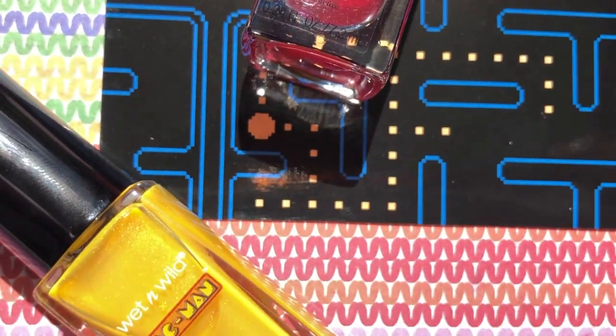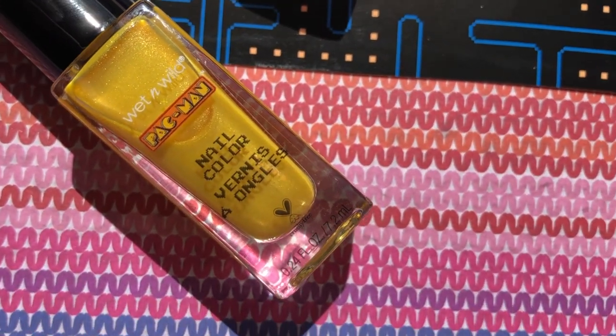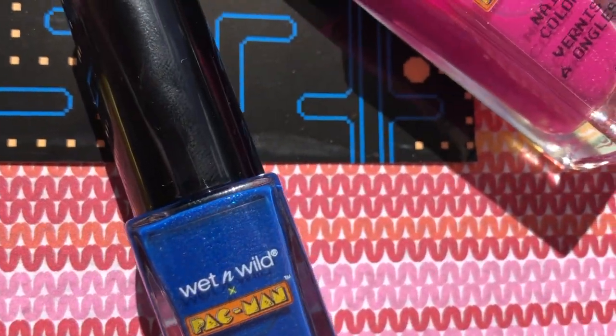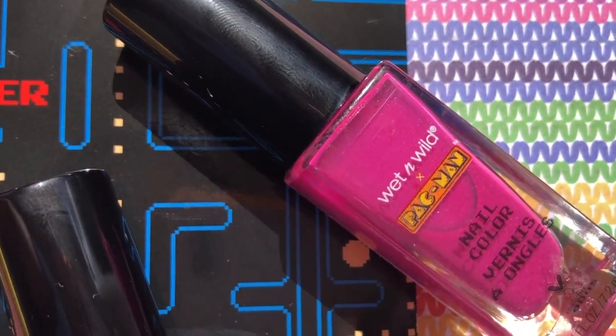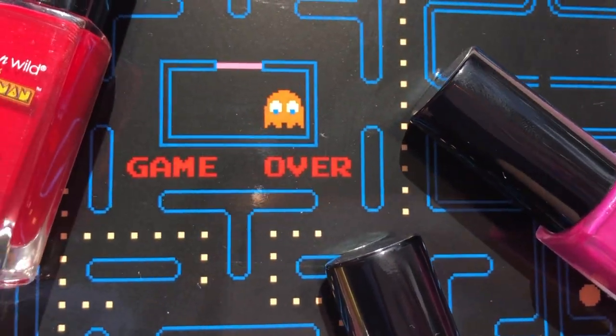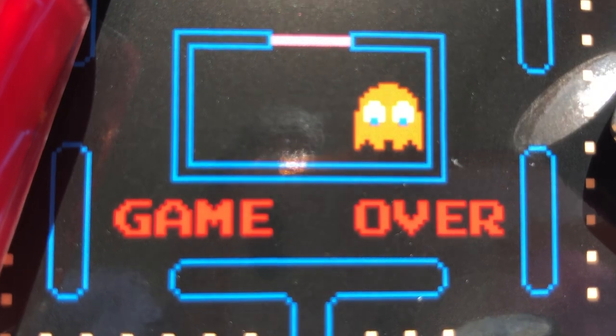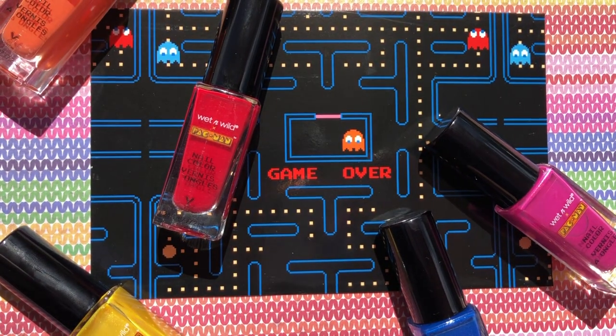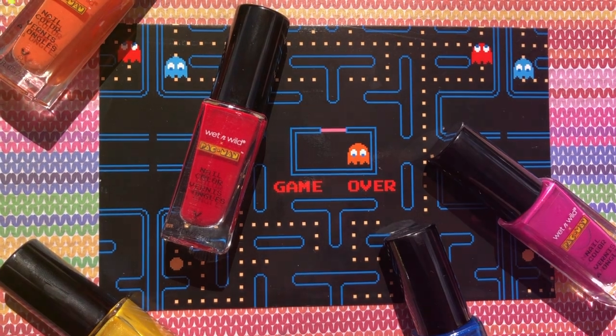When I spotted this at CVS, I had to get the nail polishes because I heard they had great formulas. So I was suckered in and the packaging is so adorable. Do you guys remember playing Pac-Man as a kid? I do. I used to play at the arcades all the time. Alright, let's take a look at each one.